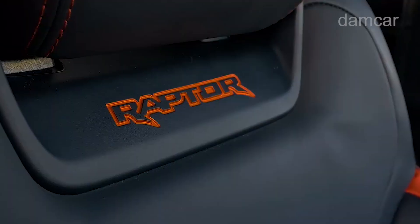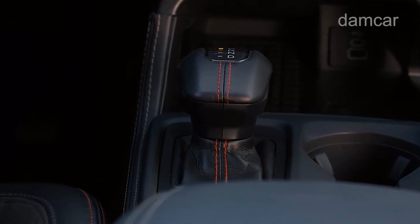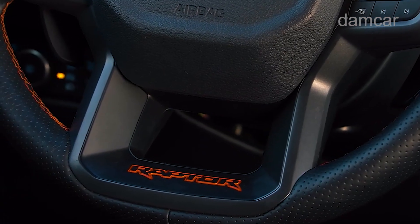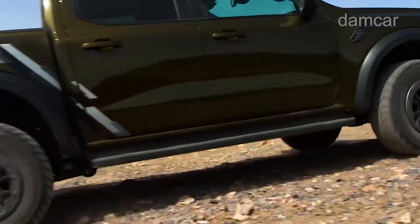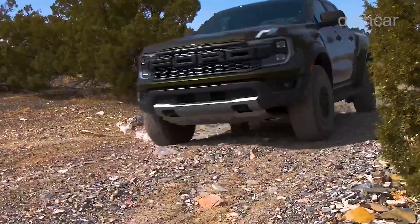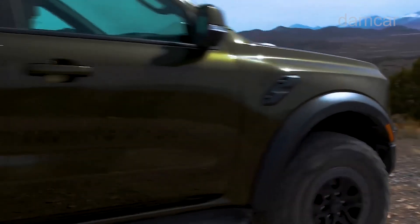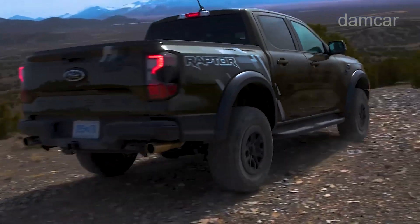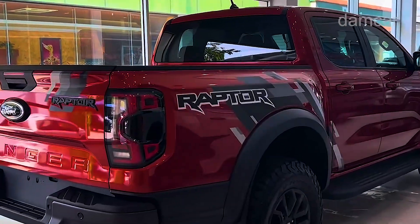In the new Prado, the i-Force Max setup sees a 2.4-liter four-cylinder turbo diesel matched to an electric motor to produce 243 kilowatts and 630 newton-meters. That's nothing to sneeze at, because while the power figure is down on the 292 kilowatts produced by the Ranger Raptor's 3.0-liter turbo V6, the Tacoma TRD Pro's torque numbers comfortably shade the Raptor's 583 newton-meters.